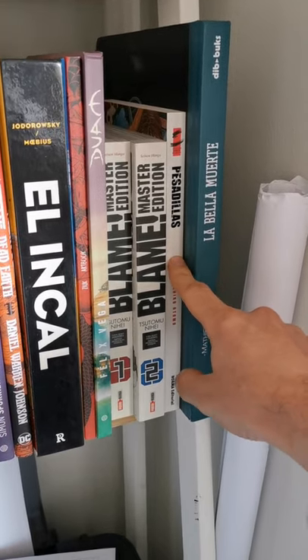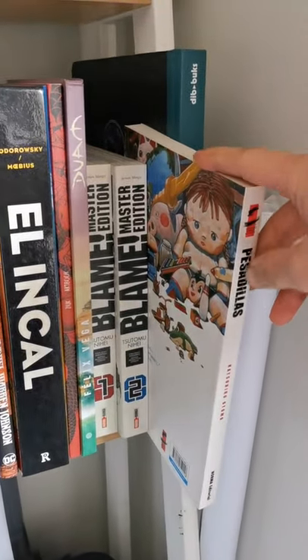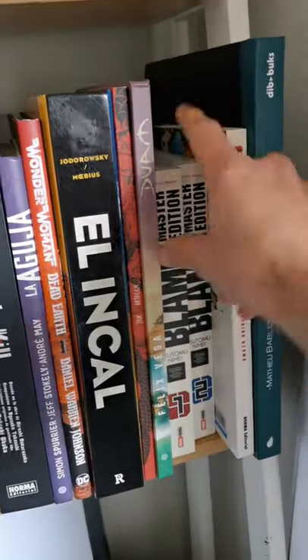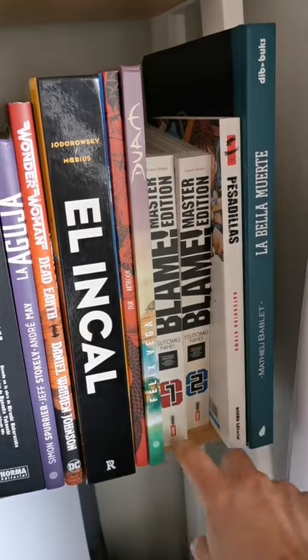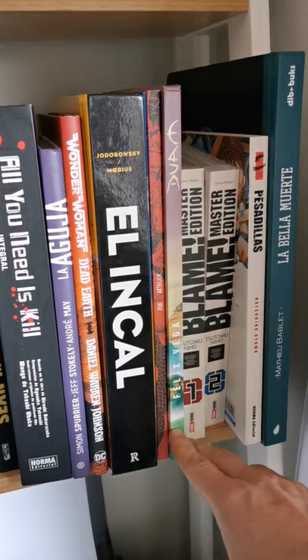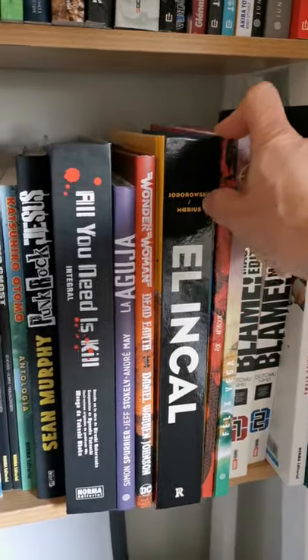Now we have a Katsuhiro Otomo comic book — it's called Domo, I think, in English; in Spanish it's called Pesadillas. Then I have the first two volumes of Blame, or Blam, then Duam from Felix Vega, a Chilean comic book artist.